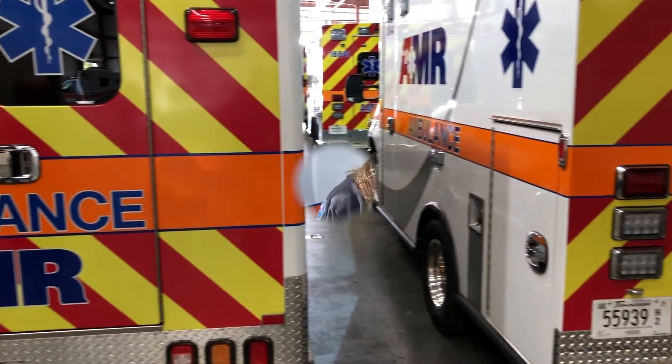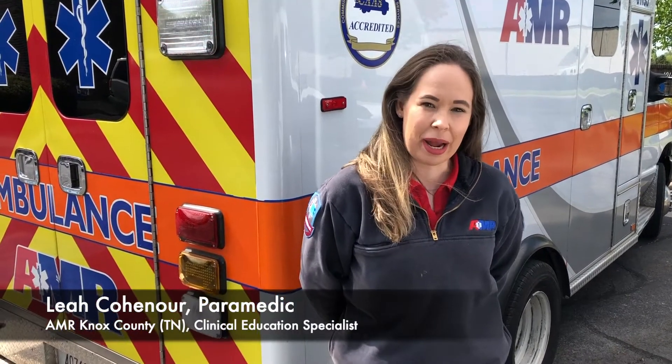We've shown you all the amazing things we have to offer here in Knox County. Now let's transition over to Leah Cohenhower, our clinical education specialist, for a look inside one of our ambulances. Hi, my name is Leah Cohenhower. I'm the clinical education specialist for AMR in Knoxville. Let me take you on a quick tour of the truck and show you what we do.